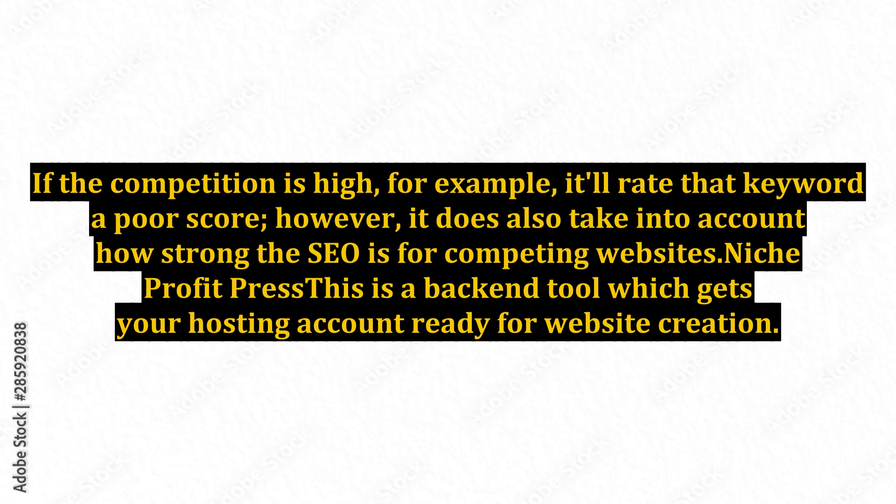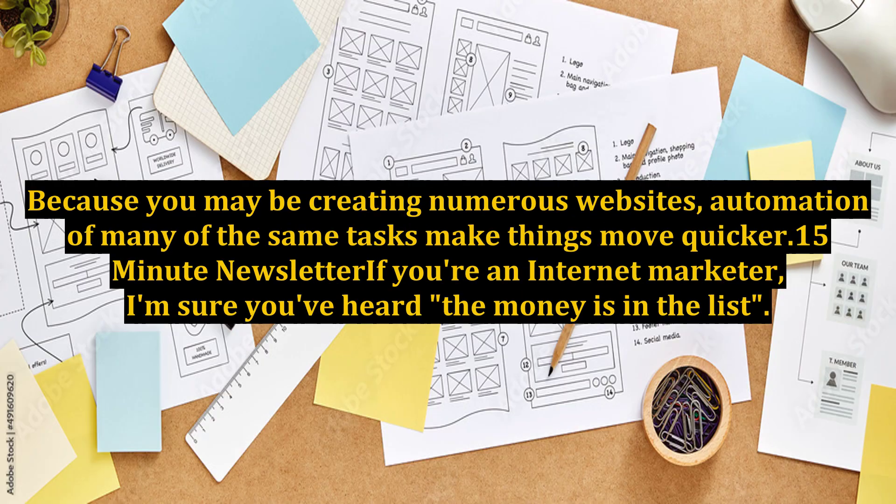Niche Profit Press is a back-end tool which gets your hosting account ready for website creation. Because you may be creating numerous websites, automation of many of the same tasks helps make things move quicker.